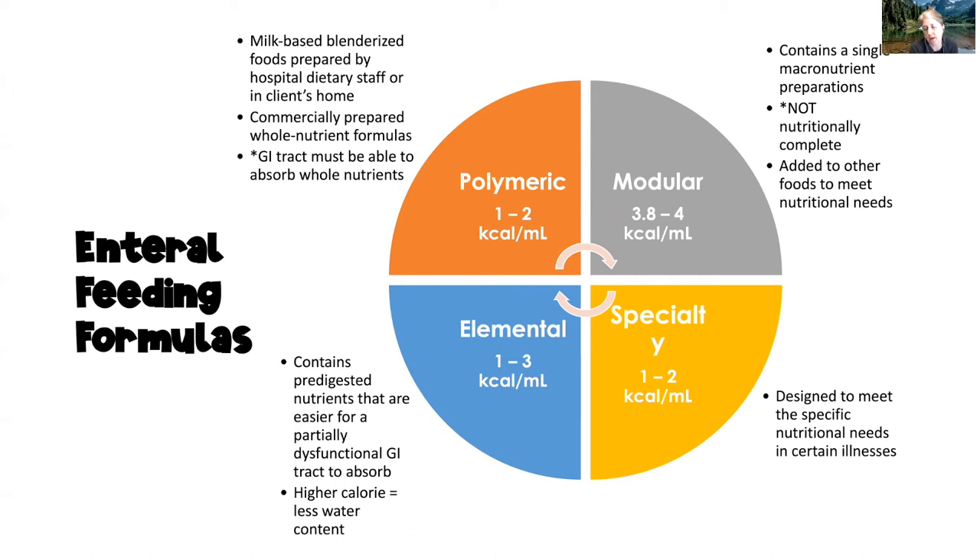Modular feedings support 3.8 to 4 kilocalories per milliliter and contain a single macronutrient — carbohydrates, proteins, or fats — so they are not nutritionally complete and require additional foods to meet full nutritional needs. Elemental formulas support one to three kilocalories per milliliter, contain pre-digested nutrients, and are easier for a partially dysfunctional GI tract to absorb. They are higher in calorie with less water content, so the client will need more free water. Specialty formulas are designed to meet the specific nutritional needs of clients undergoing certain acute or chronic disease processes.